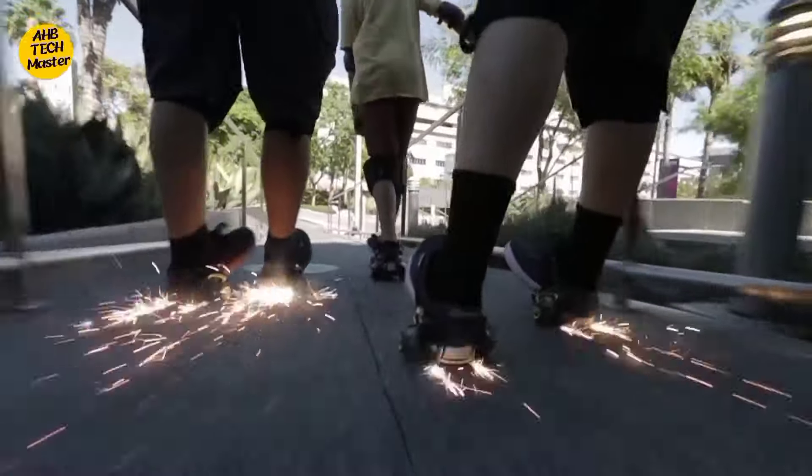First up on our list, we have the RoboMart. Imagine a world where your groceries come to you. The RoboMart is a self-driving grocery store on wheels, allowing you to order your favorite snacks and essentials with just a tap on your smartphone. It's like having your very own personal supermarket at your doorstep.